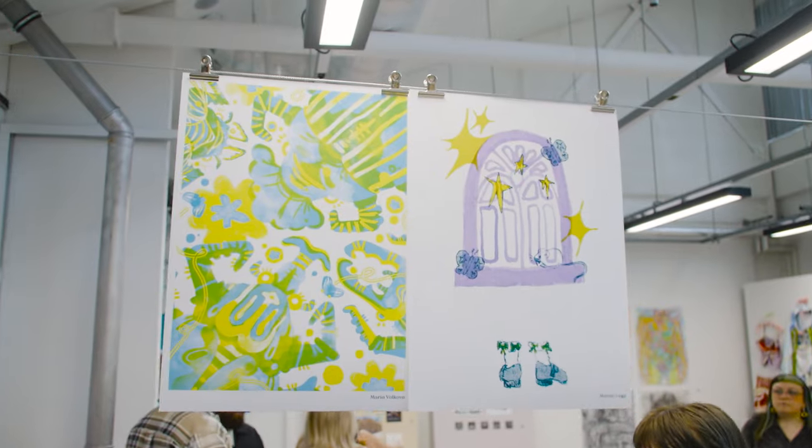At level five we focus on challenging preconceptions about illustration and investigating process, and then thinking about where we see illustration in the real world.